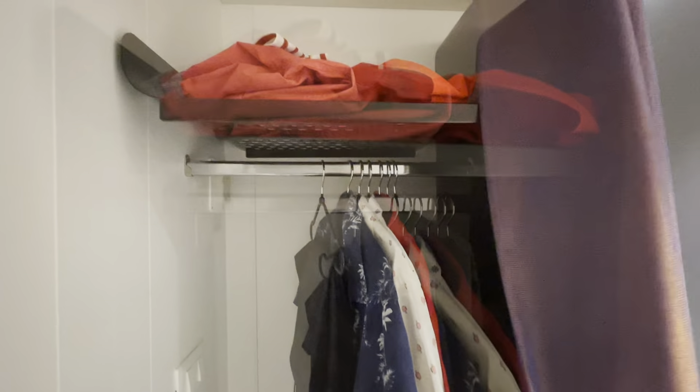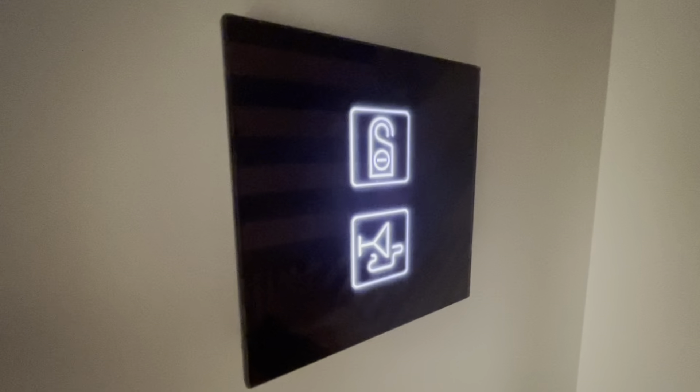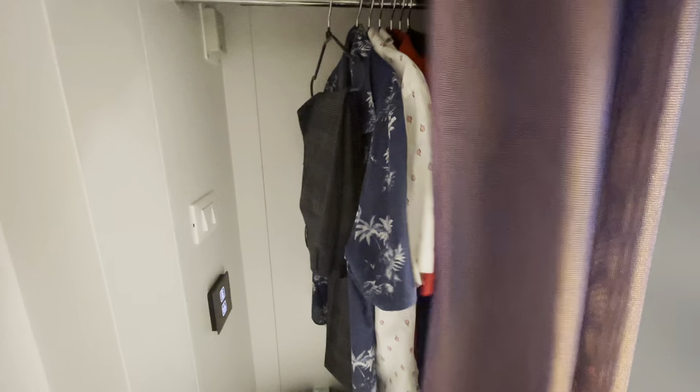Storage space for a solo passenger is fine, with hanging space, shelves, and a rather large drawer under the bed. If you did purchase any of those little treats, you may want to press the top button for privacy. Just saying.